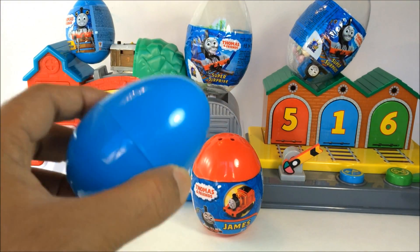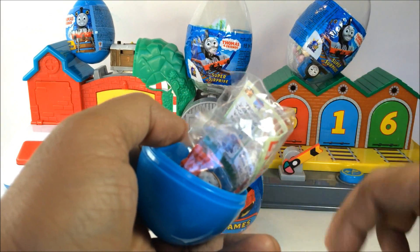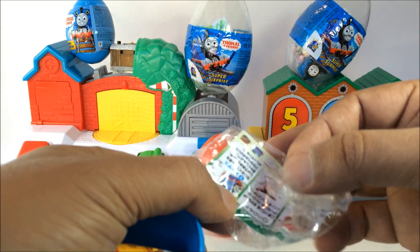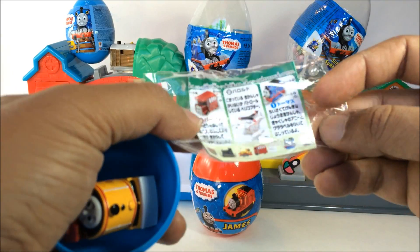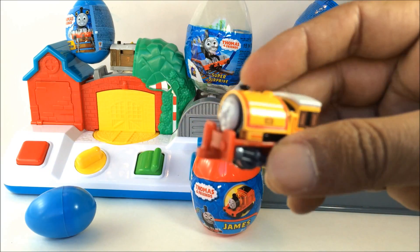Here you can see another blue egg, which is the color of Thomas. This paper shows what other characters come in the series. This is from Japan, so these are Japanese Thomas and Friends surprise eggs. Let me go ahead and show you what comes in the series.